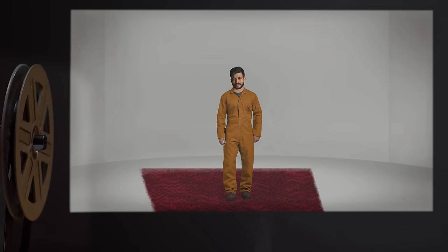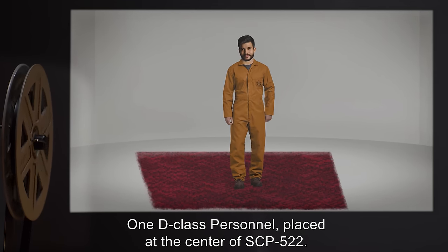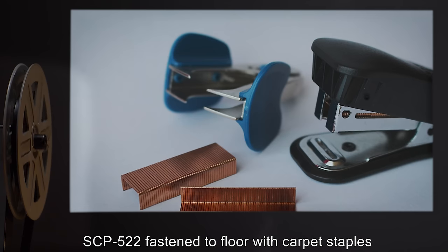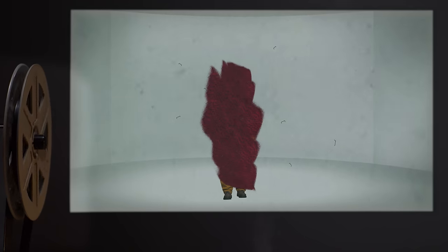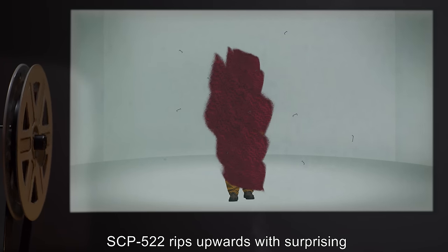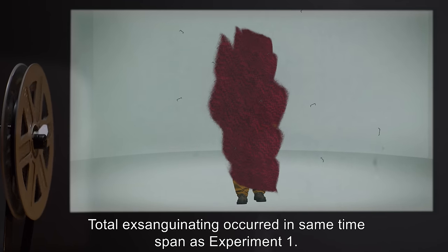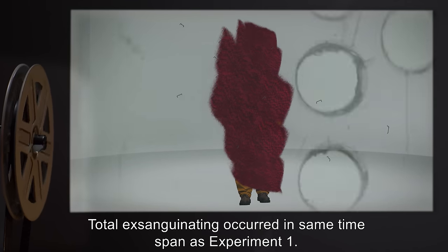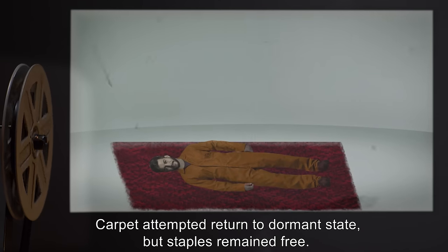Experiment 5: One D-class personnel placed at the center of SCP-522. SCP-522 fastened to floor with carpet staples. Results: SCP-522 rips upward with surprising force, pulling carpet staples from the floor. Total exsanguination occurred in the same time span as Experiment 1. Carpet attempted to return to dormant state, but staples remained free.